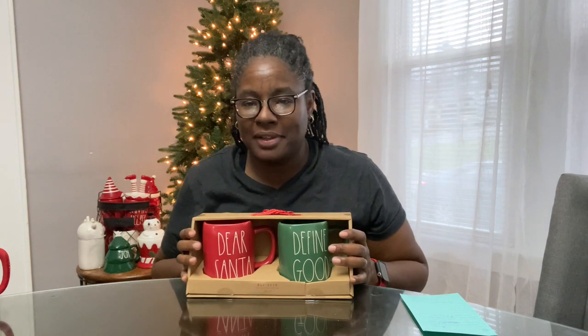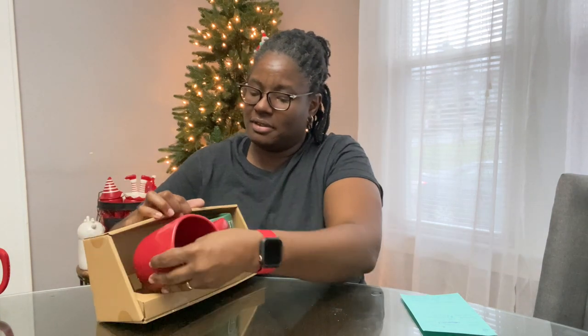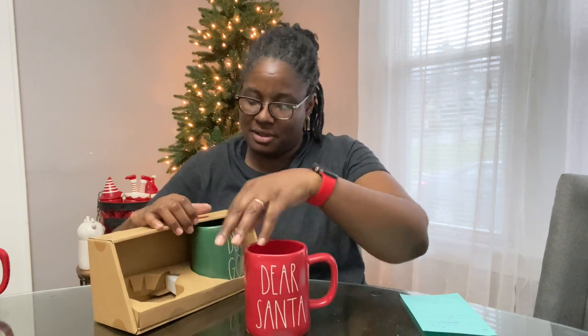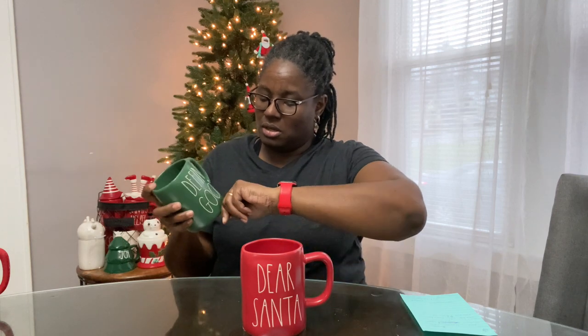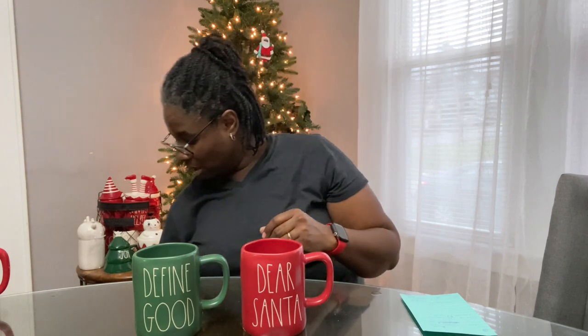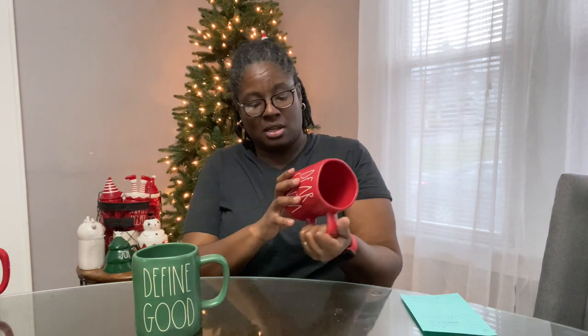I also got a set that says 'Dear Santa, Define Good' — so cute! I had to get these; I like the saying on them. My kids will love drinking out of these. I got them from TJMaxx.com and they were $12.99.